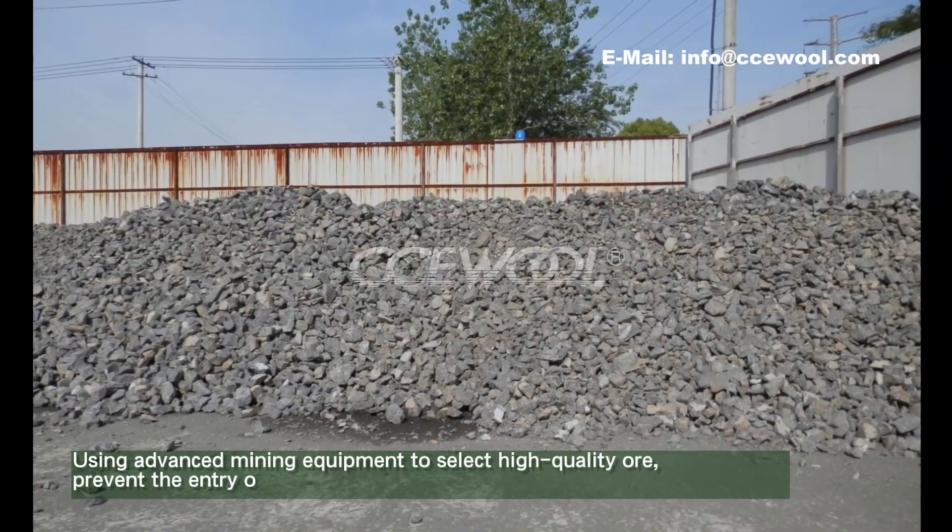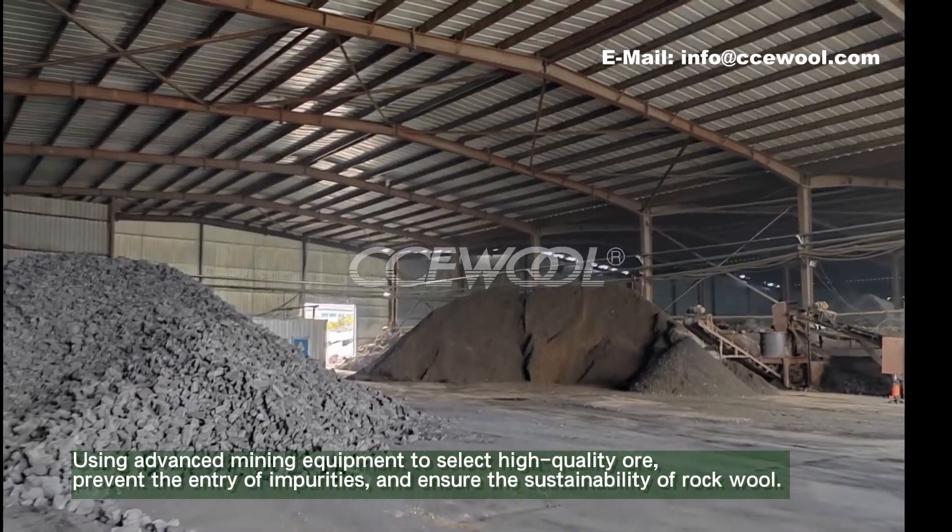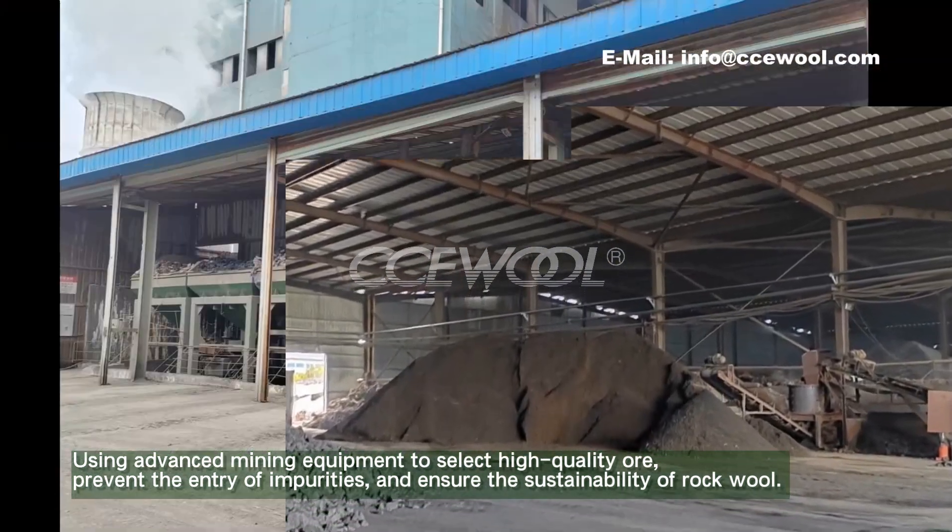Using advanced mining equipment to select high-quality ore, prevent the entry of impurities, and ensure the sustainability of rockwall.